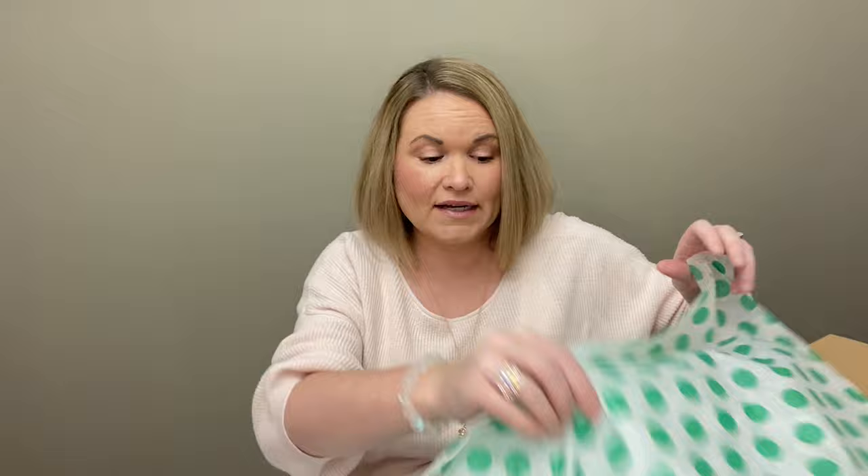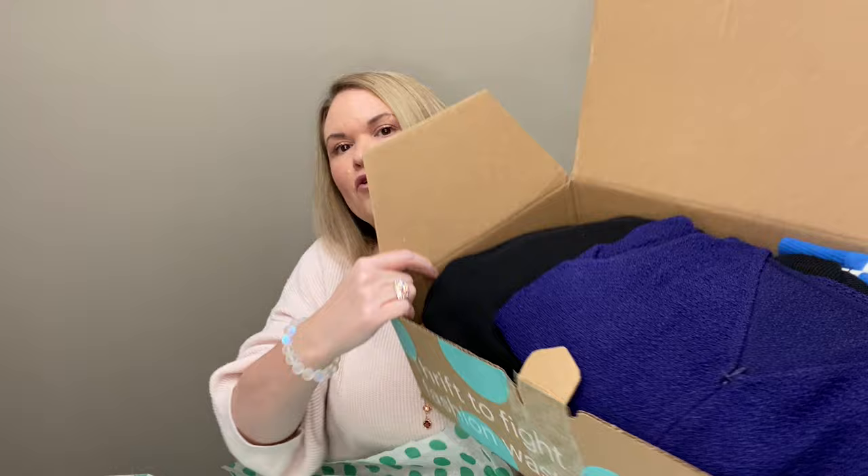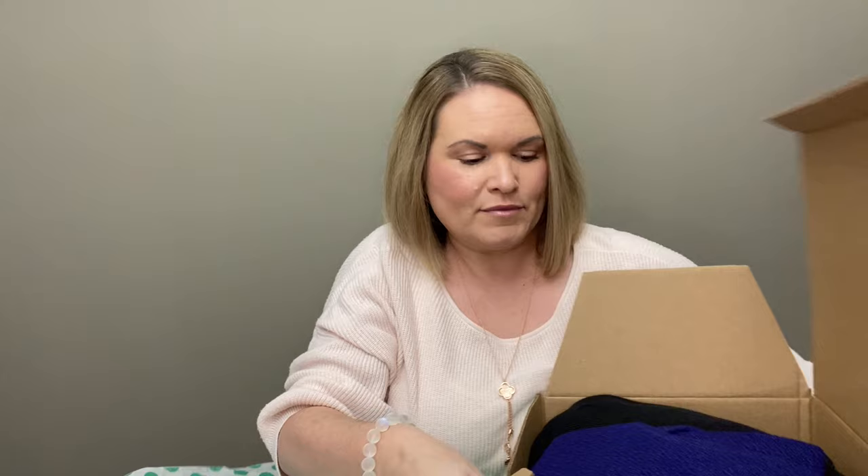I am here today with another ThredUP unboxing, and it is a designer box. I did just get this one in the mail. I ordered it last week, and it came from Mechanicsburg, Pennsylvania. I was able to use a $20 credit from my reward points towards the total. I ordered it on November 7th. These generally run $140 plus tax, and then $9.99 shipping. The credit does help out a little bit, and the box does have some weight to it, and I'm seeing some clothing on the top.